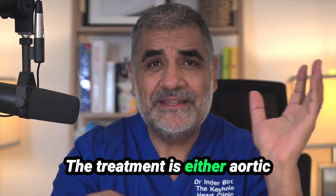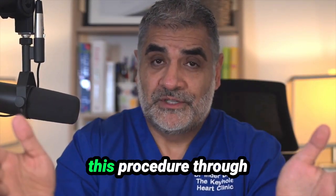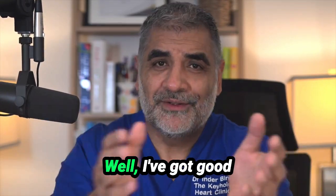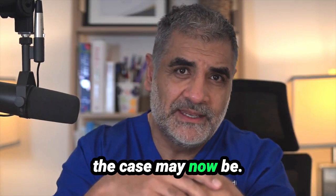The treatment is either aortic valve repair or replacement. Now you might wonder whether we can perform this procedure through keyhole heart surgery. Well, I've got good news for you — the answer is yes, more routinely than not as the case may now be.